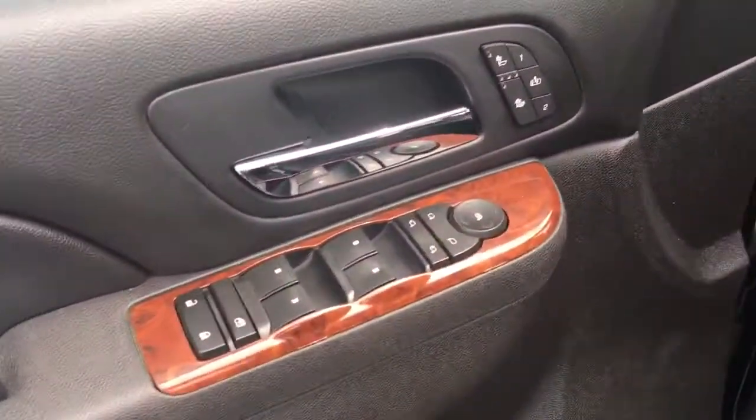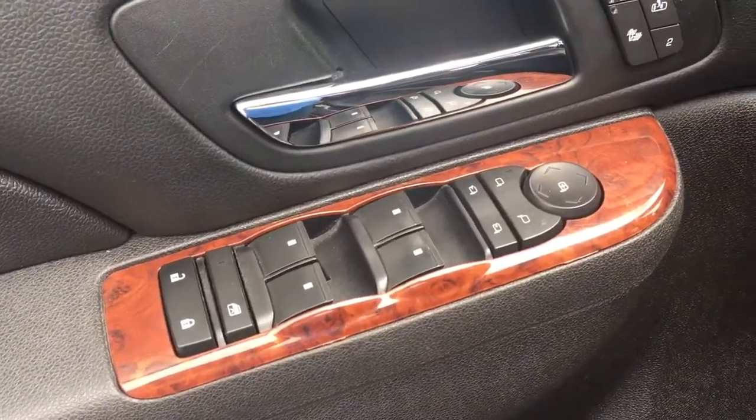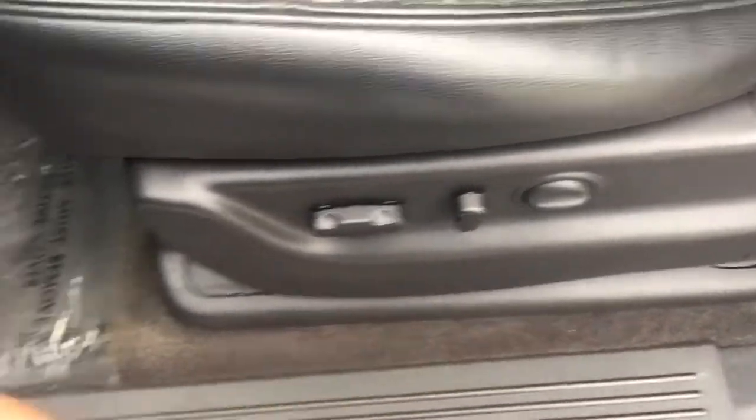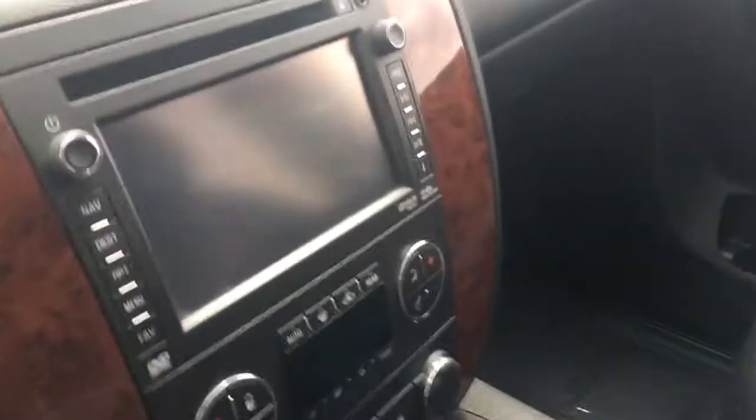Here's the inside — check it out. Power windows, power locks, power seats. Here's the heated seat controls with memory seating. There's the power seats. Of course it's four-wheel drive. Auto headlights. Steering wheel controls for hands-free operation.